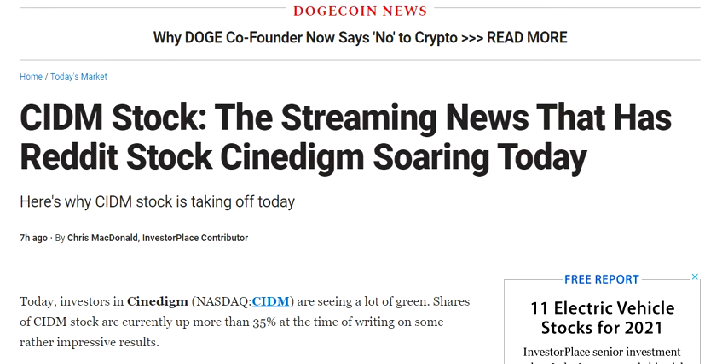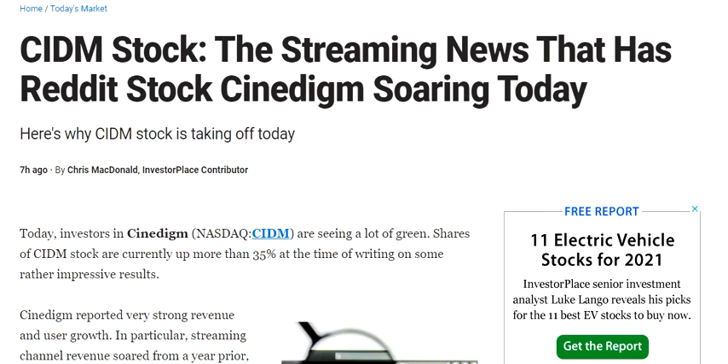Hello friends, welcome to my channel. In this video we are going to discuss the stock of Synadym. This stock is currently moving up more than 35 percent at the time of this release.